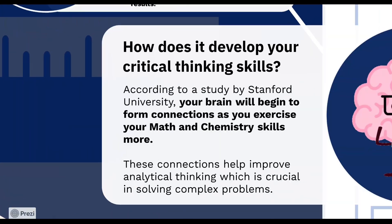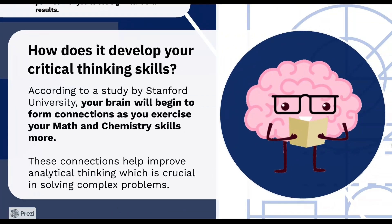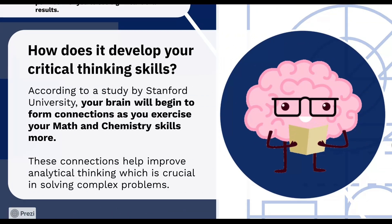How does it develop your critical thinking skills? According to a study by Stanford University, your brain will begin to form connections as you exercise your math and chemistry skills more. These connections help improve analytical thinking, which is crucial in solving complex problems.